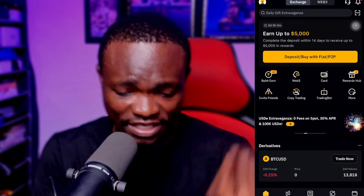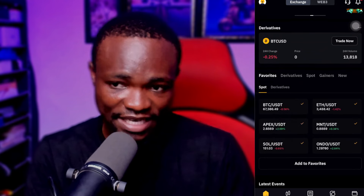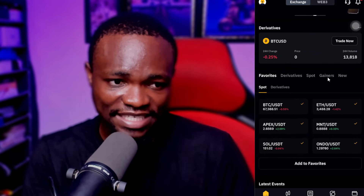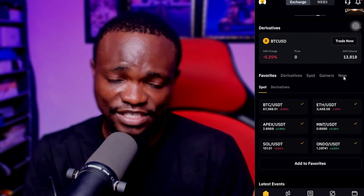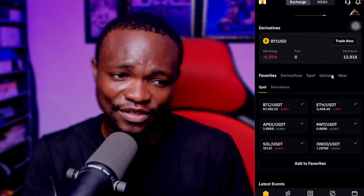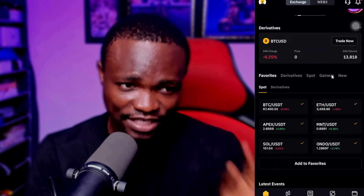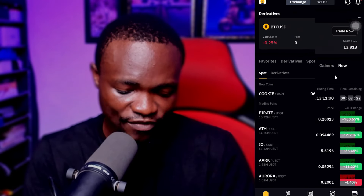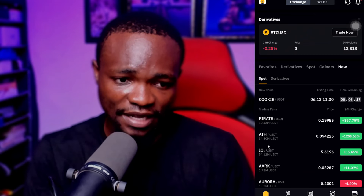Let me open Bybit and I want you to come along with me to see this particular token right now. This is my Bybit account — let's go ahead. If you come over here you can see it says Spot, Gainers, and New. If you come over to New you're going to see the list of new coins that just got listed, and if you come over to Gainers these are the top coins or tokens that are actually moving fast upward.